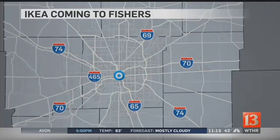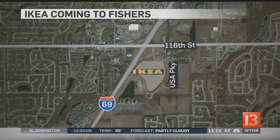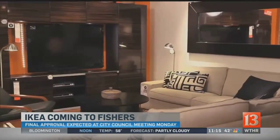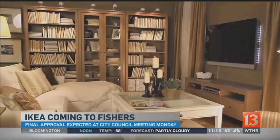IKEA is focusing on an empty field near I-69 and 116th Street. Construction will create 500 new jobs for the area, with 250 more workers added when it's open. Final approval for the project is expected on Monday at a Fishers City Council meeting.